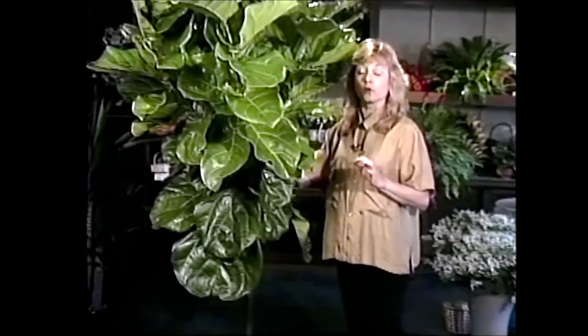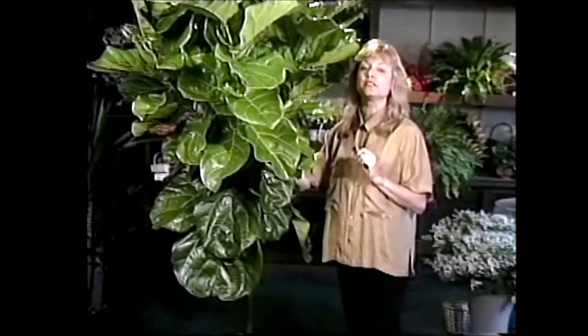They're really a magnificent plant. If you choose one for a room in your home, you know it's going to stand out.